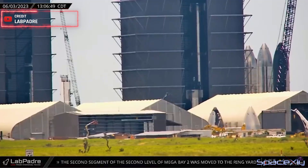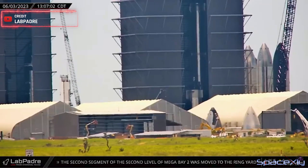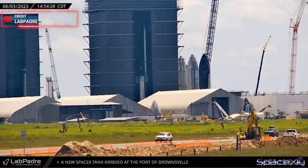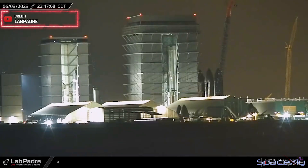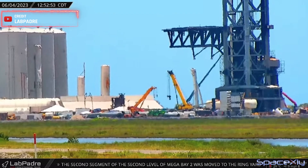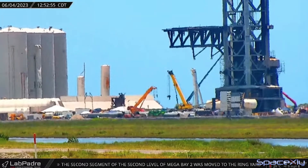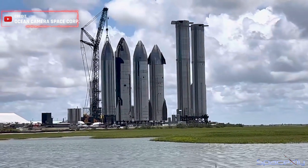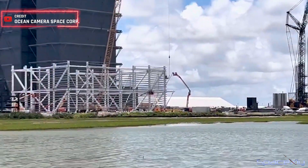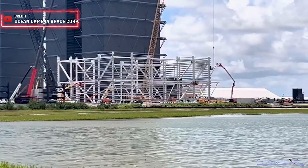Meanwhile, back at Starbase, a lot of activities were visible at the production site yesterday. Booster 11 might have been fully stacked inside the megabay and the stacking of Booster 12 is currently in progress. Once the repair and rebuilding work of the launch pad is finished, SpaceX will have quite a number of super-heavy boosters and Starships on hand. Therefore, the new megabay needs to be ready as soon as possible to provide extra space for sheltering the super-heavy boosters.